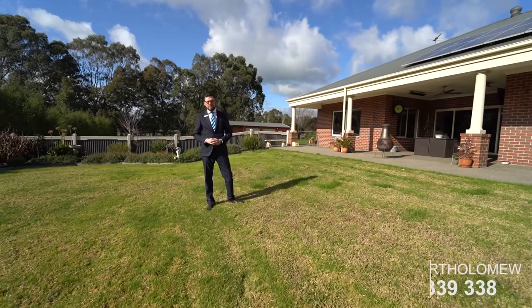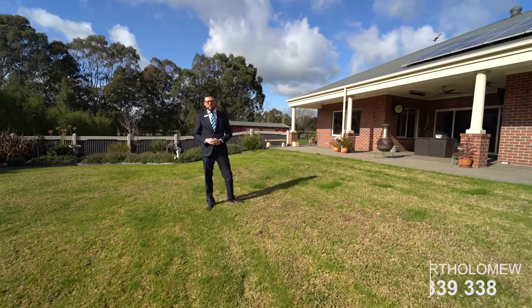If you have any questions about the property, please don't hesitate to contact me or book in your private inspection today. My name is Tane Bartholomew — you have a great day.